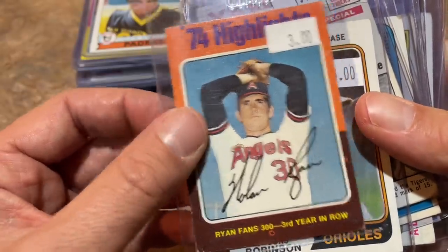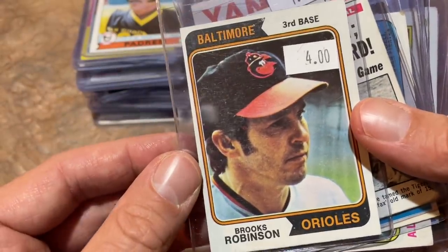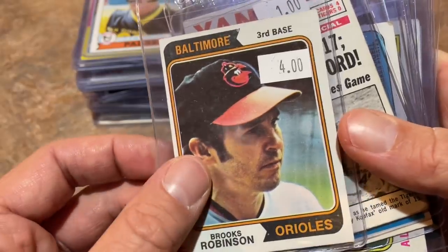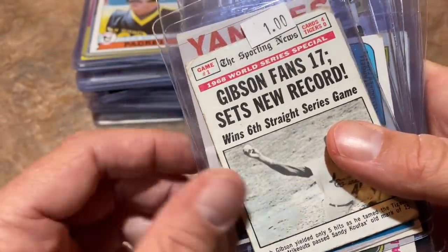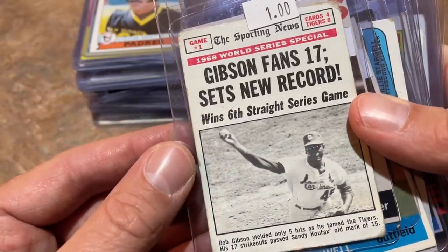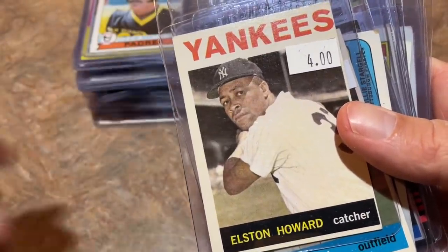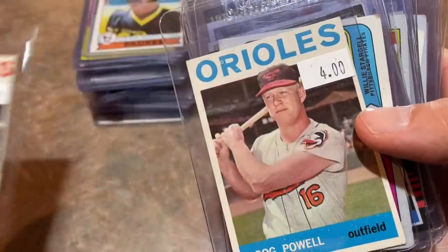Brooks Robinson for $4, 1974 Topps — good shape, little off-center, probably a $20+ card otherwise. One of the all-time greatest fielding third basemen. Bob Gibson, 1969 Topps for $1 — couldn't pass that one up. Elston Howard, '64 Topps, in really good shape, off-center, for four bucks. And Boog Powell — another 1964 Topps for four bucks.